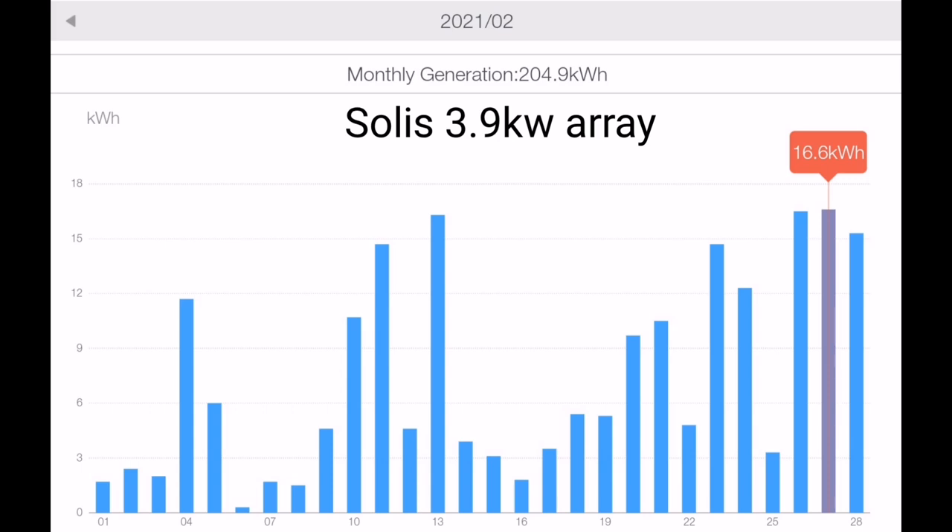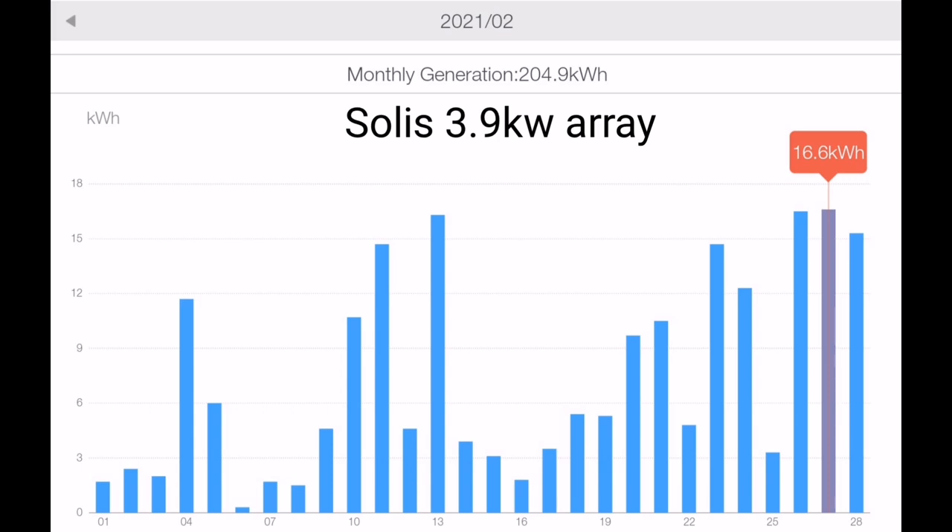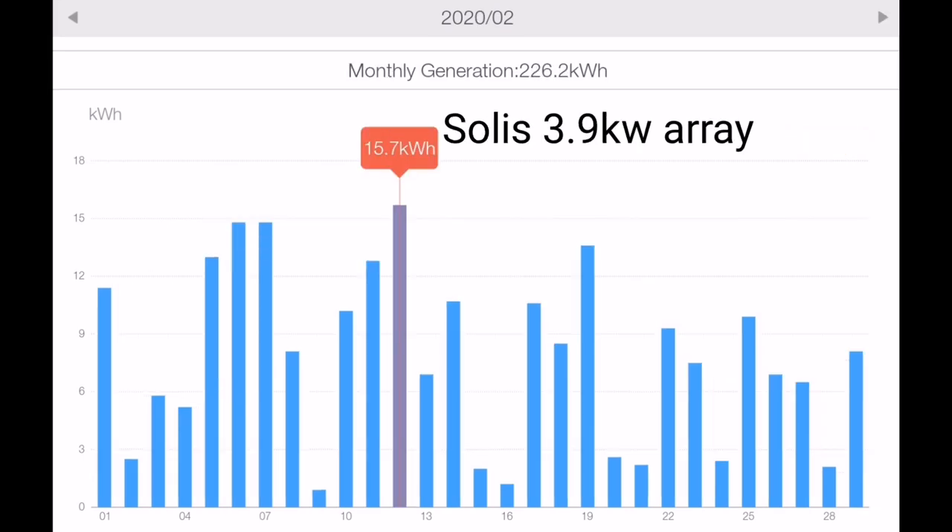It's interesting — listening to other people talk about how much they were generating in different areas of the country, like Jonathan Porterfield, they were maxing out their inverters at times and I wasn't. So I was convinced I had a problem with dirt on my panels. My panels were covered in Sahara dust — a brown film all over them — so I did get the ladder out and hose them down, but the next day it didn't seem to make much difference, maybe 50 to 100 watts more generation. But looking back at last February, the highest day then was 15.7 kilowatt hours, so we're actually reasonably on target.